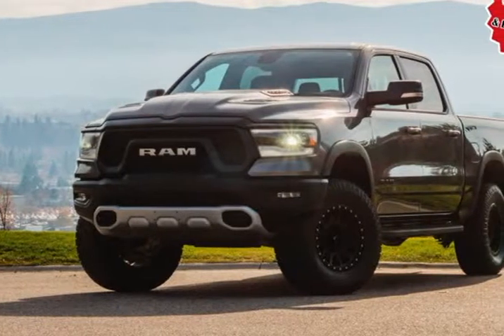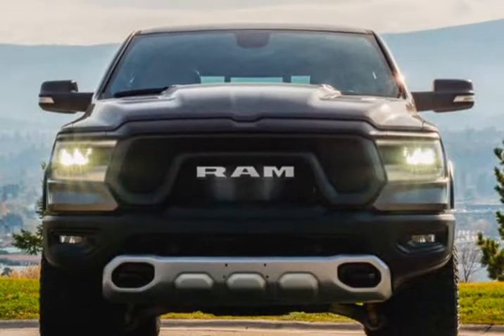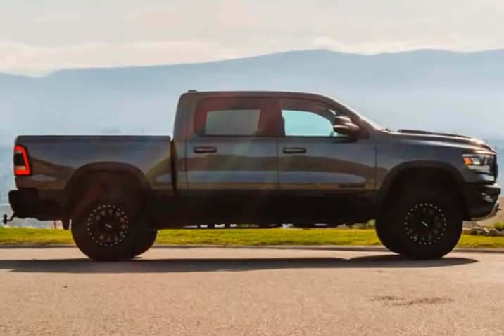This 2019 Ram 1500 is brought to you by Kelowna Jeep Ram. Check out this great value — it comes equipped with all the standard amenities for your driving enjoyment. This 4-door, 5-passenger truck still has fewer than 5,000 km.